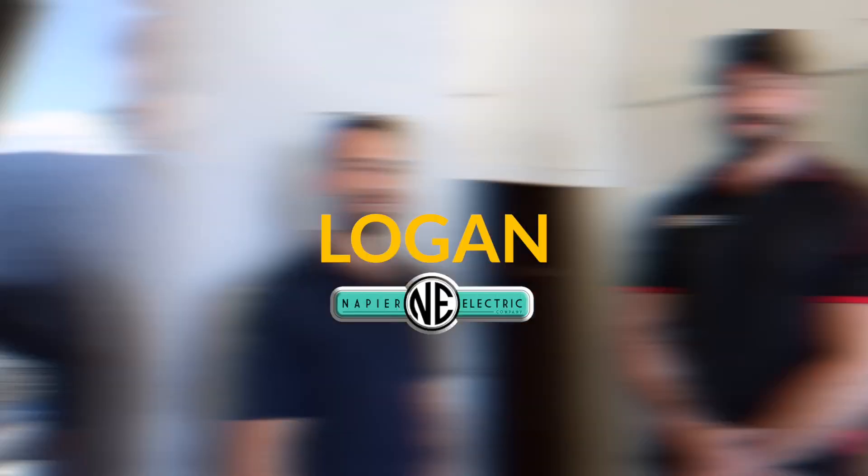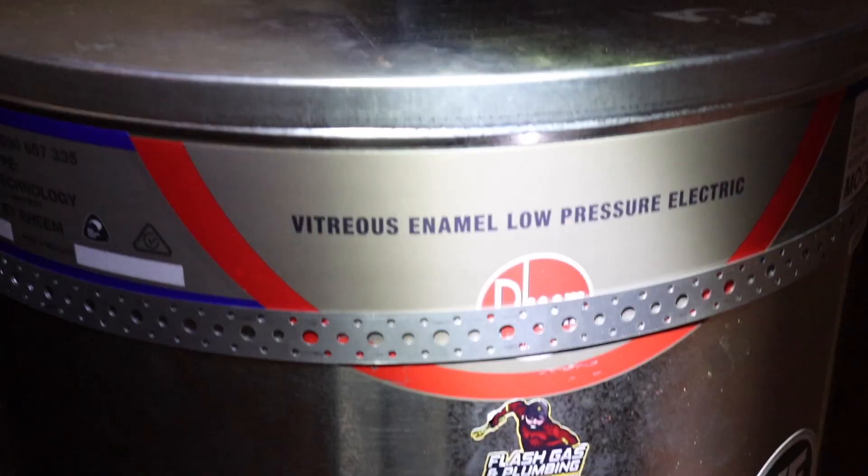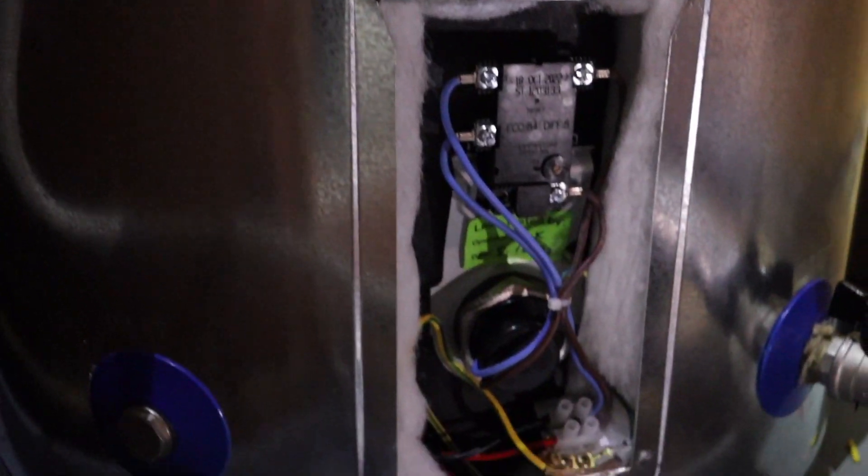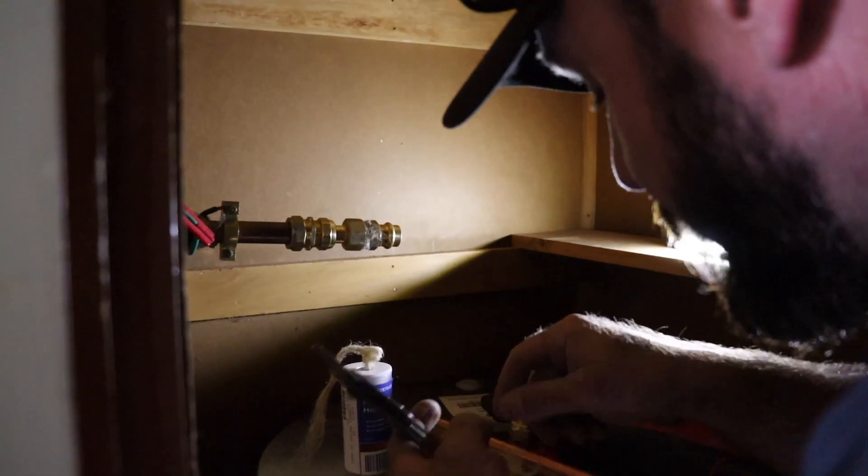G'day, I'm Logan from NAPE Electric Company and I'm Cam from Flash Gas and Plumbing. This year for our Christmas giveaway we gave away a two kilowatt low-pressure hot water cylinder. It's vitreous enamel, especially suited to harder water areas.